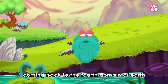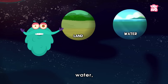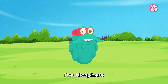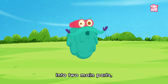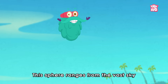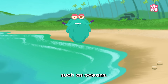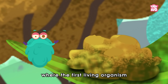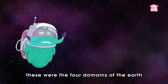Coming back to the fourth domain of Earth, which brings all the elements — land, water, and air — together: our last sphere, the biosphere. The biosphere represents every part of Earth where living organisms are found, and can be commonly divided into two main parts: the plant kingdom and the animal kingdom. This sphere ranges from the vast sky to the base of enormous water bodies such as oceans. It is believed to have been formed millions of years ago, where the first living organism to be created was bacteria.